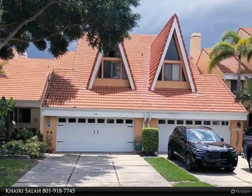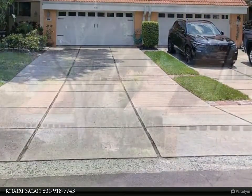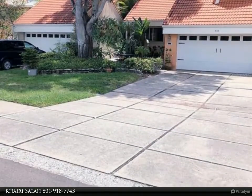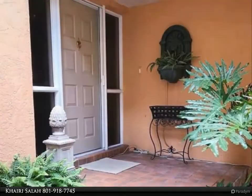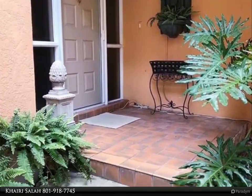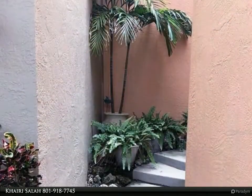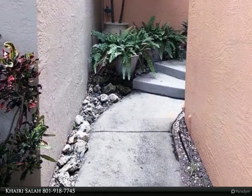New pictures coming soon; seller holding showings until the house is ready for showing next week. Welcome to paradise — this lovely townhouse in the upscale waterfront community of Symphony Isles comes with a dock and boat lift on a wide canal. No CDD and reasonable HOA, 24/7 guard gate, private community beach, community pool, clubhouse, and playground.